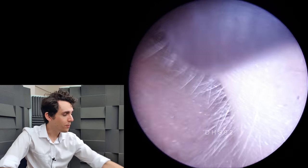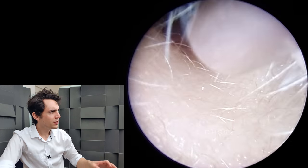Hi everyone, it's Connor here from Durham Hearing Specialists. I hope you're doing well, and welcome to a short video today.